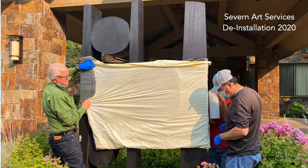We have a sister company, Severn Art Services, which provides framing, shipping, installation, appraisal, and conservation liaison services to our clients.